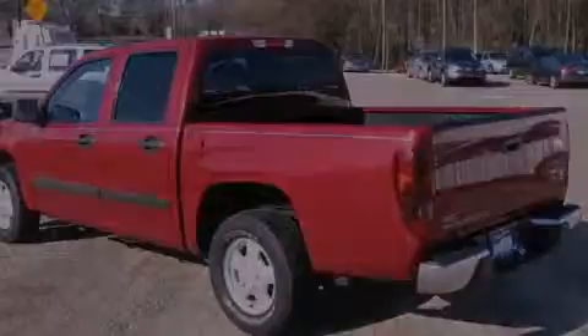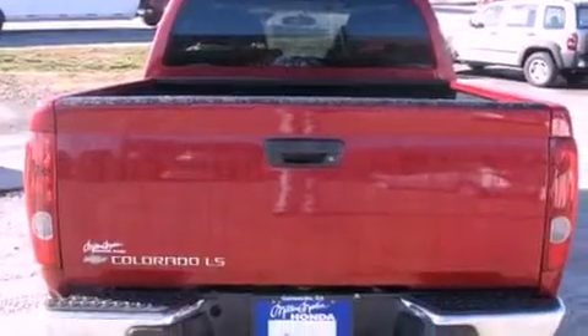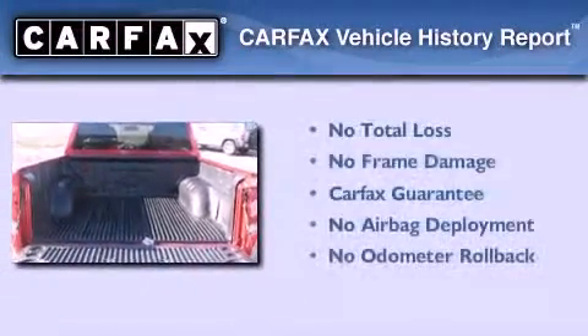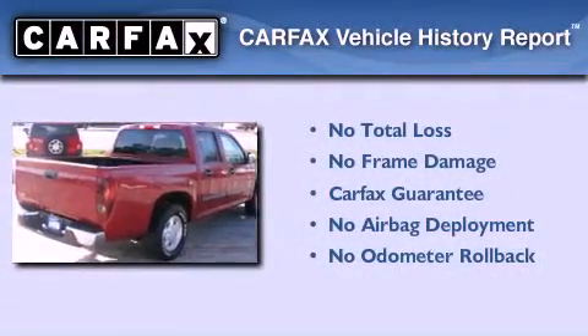All of the following features are included: air conditioning, tinted glass, traction control, and a vehicle anti-theft system. Not to mention that this Chevrolet qualifies for the Carfax buy-back guarantee.